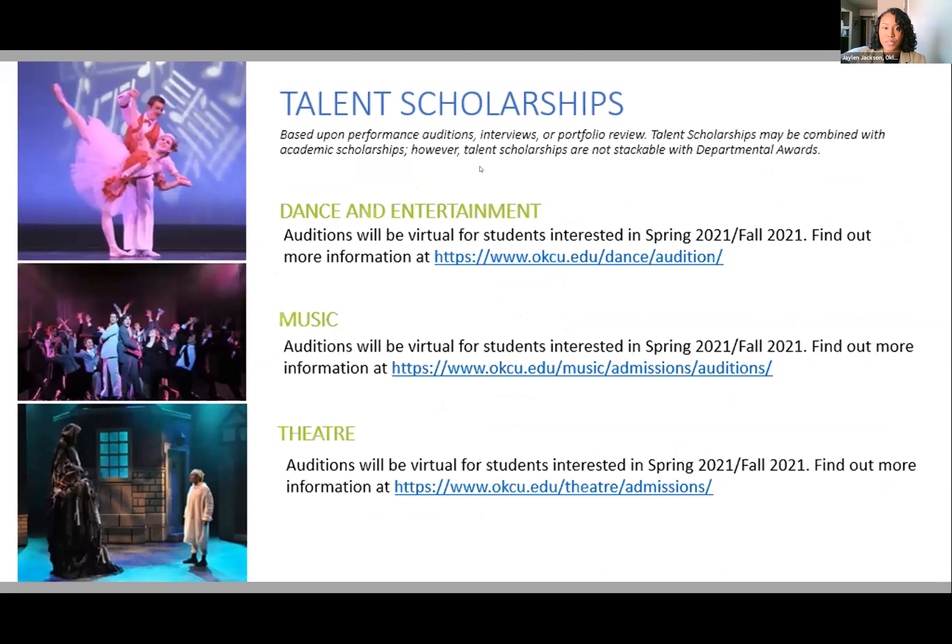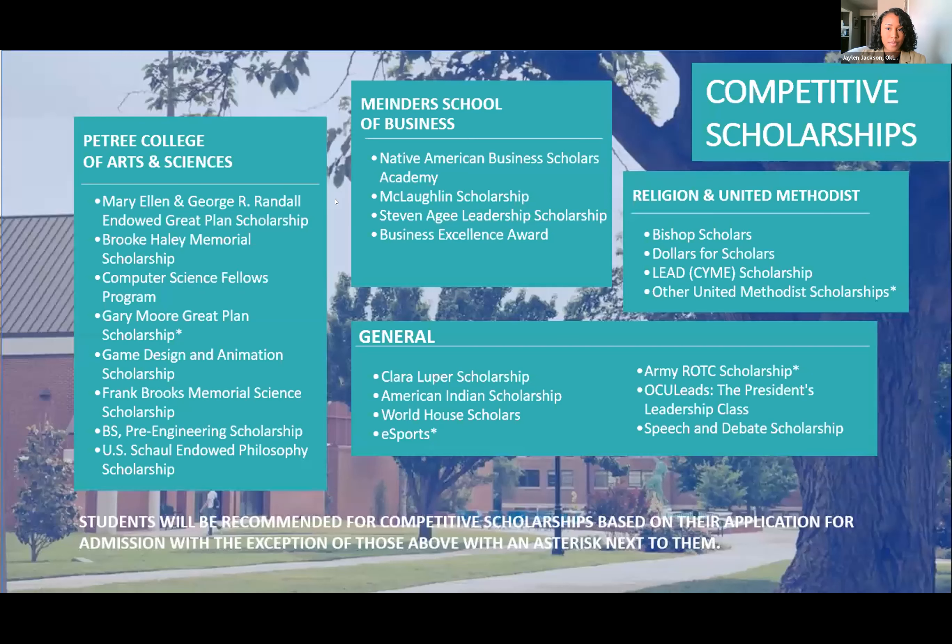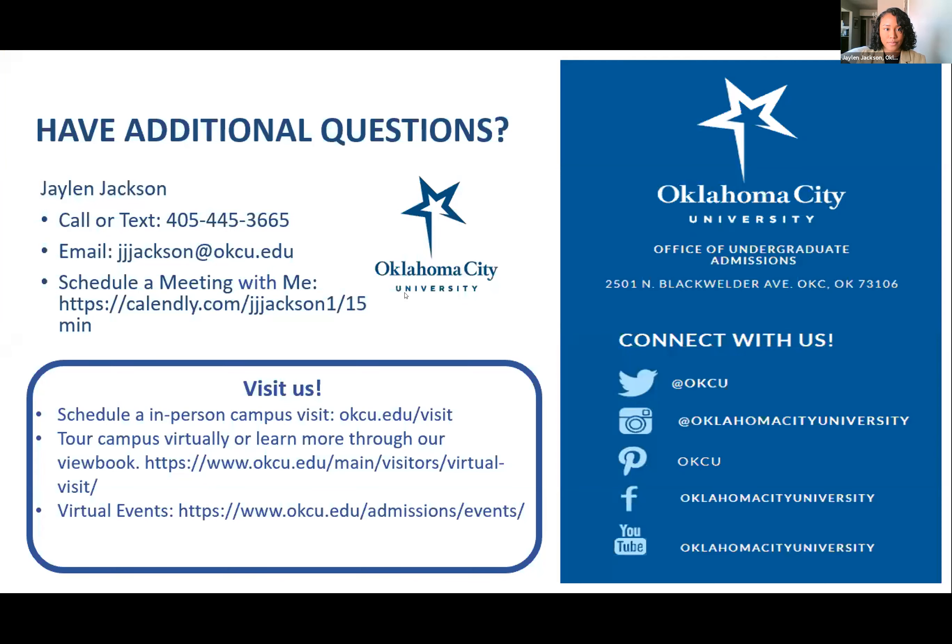We have several scholarship opportunities. Freshman academic and departmental scholarships are based on GPA and test score. We also have talent scholarships for performing arts students based on audition. Additionally, we have competitive scholarships with amounts ranging up to full tuition. There is no separate application — you apply for these scholarships through your OCU application. Feel free to reach out with any questions. Thank you.